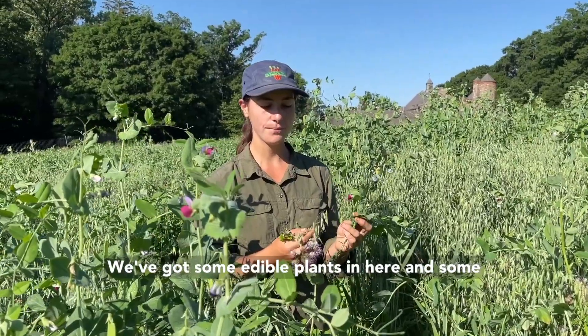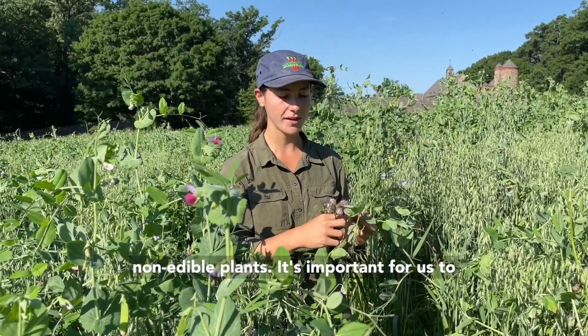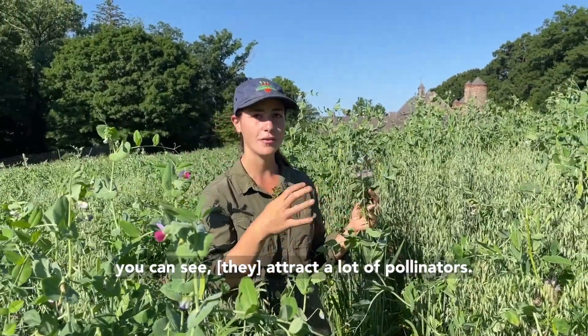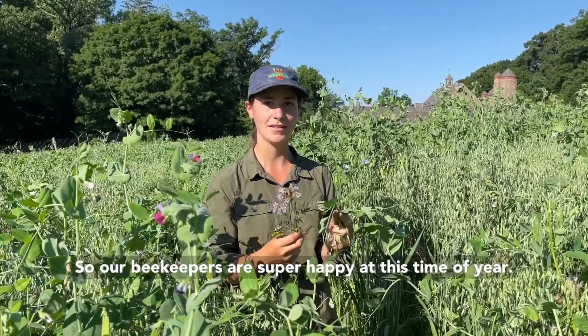We've got some edible plants in here and some non-edible plants. It's important for us to include a lot of flowering plants because, as you can see, it attracts a lot of pollinators. So our beekeepers are super happy at this time of year.